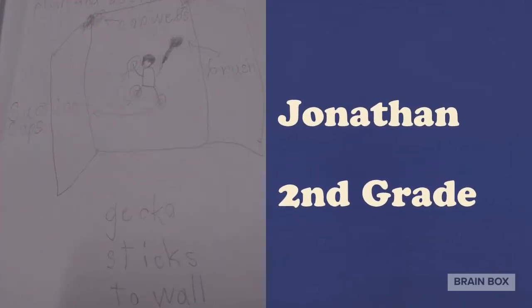Jonathan had a cool idea to invent something to help him climb walls and get rid of cobwebs on the ceiling. I would like that invention, Jonathan.